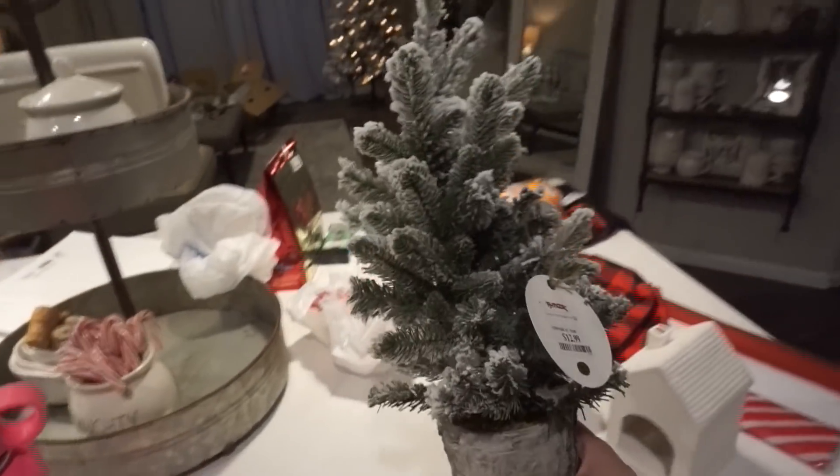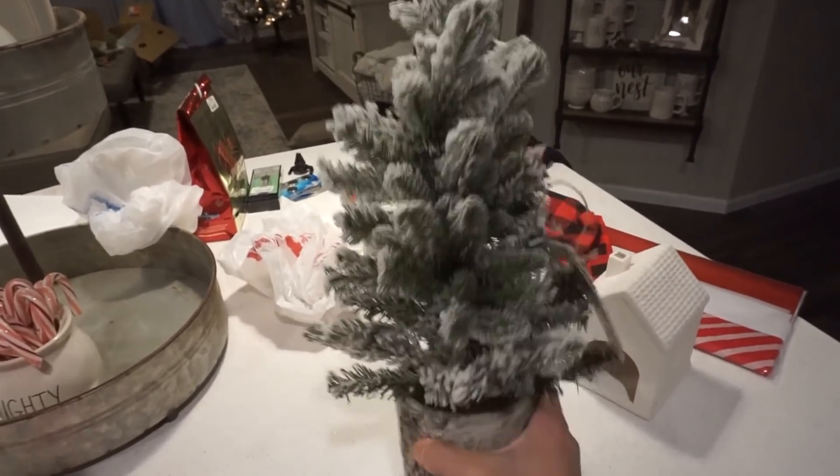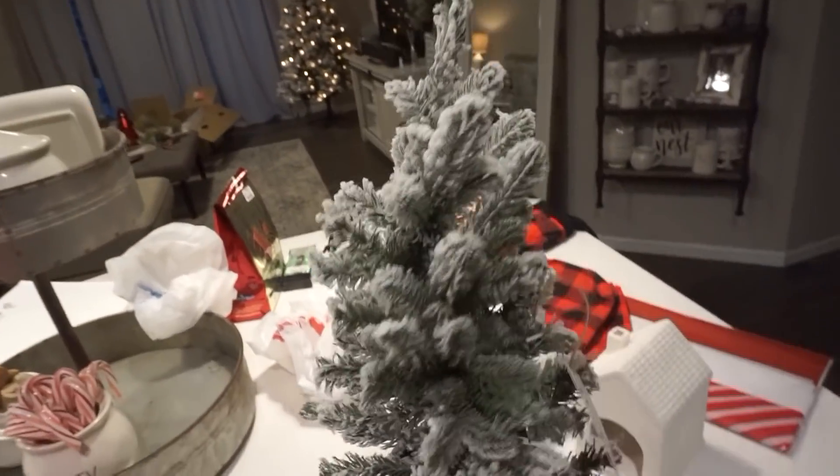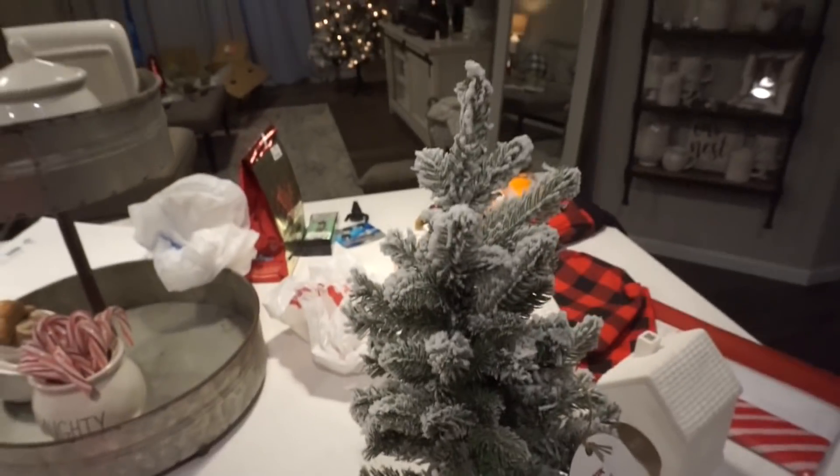I got this tree from TJ Maxx. I love the snow-dusted top on it — I think it's going to look great with all my décor. It was only $12.99, and they had a lot of different sizes too, so lots of options.